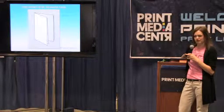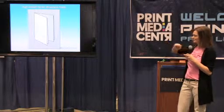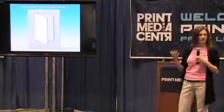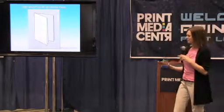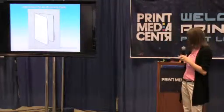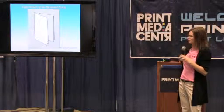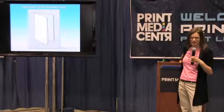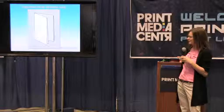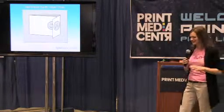Trick number four: broadside folds. The idea is you can gain a lot of real estate for marketing copy by adding a right-angle fold and turning it into a broadside. It's a great way to get extra real estate without significantly increasing production cost — just a right-angle fold, which increases difficulty a little but not much.